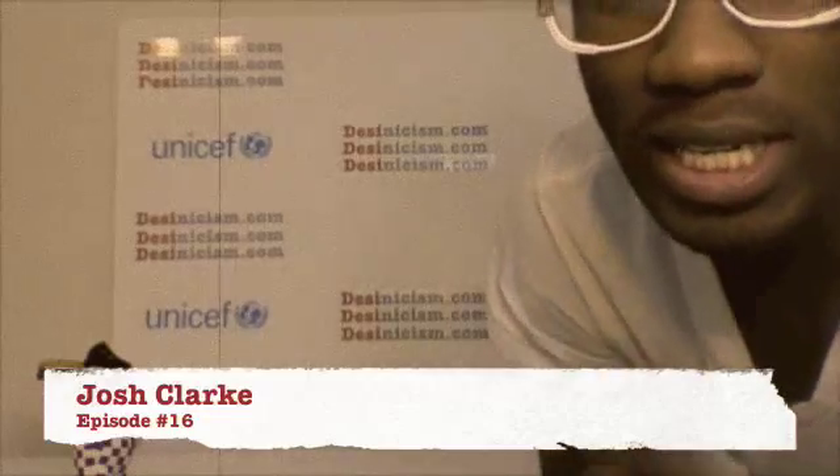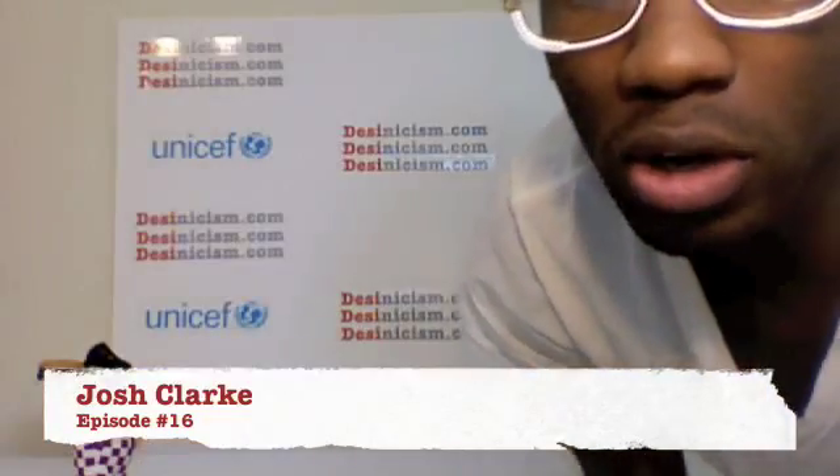Hello everybody and welcome to Desynicism. This is episode number 16. That is D-E-S-I-N-I-C-I-S-M.com.